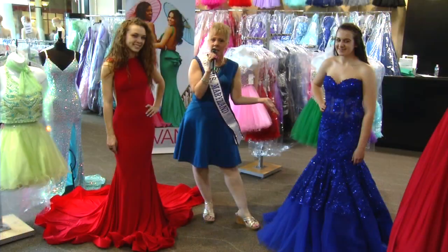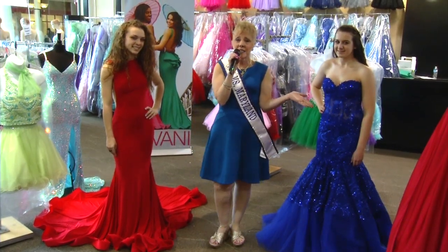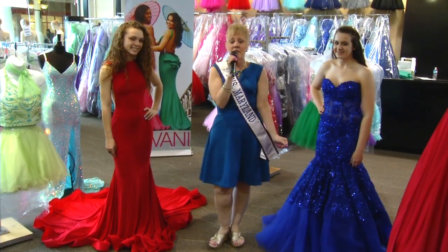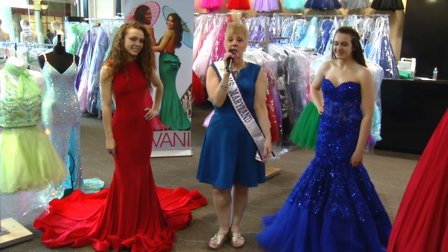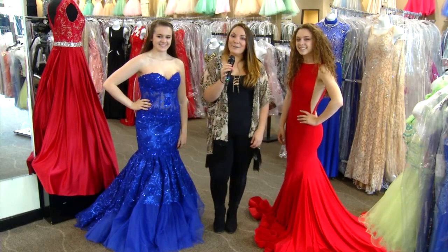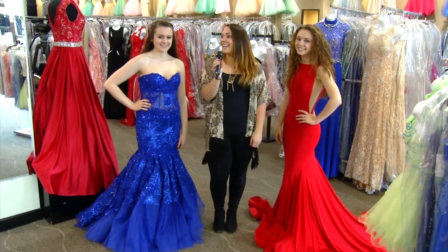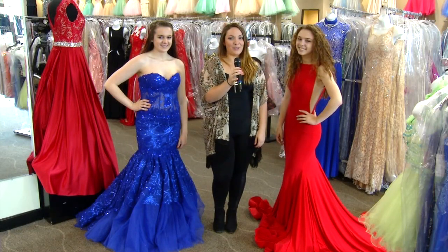We can dress you in five minutes to look like these gorgeous models. Just imagine how fantastic you're going to look in that perfect dress. Remember ladies, Ultimate Fashions — we have it all from head to toe and you will look amazing.